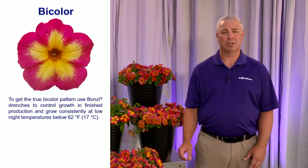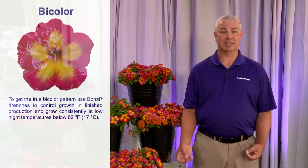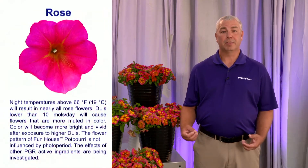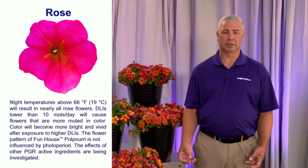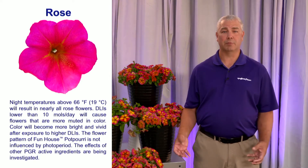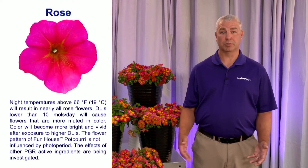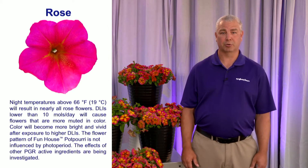They also learned that when temperatures were very warm — say around 66 degrees Fahrenheit during the night — the flower pattern was primarily a rose color. And this was really accelerated when the light levels were very low, say around seven to nine moles of daily light integral, or DLI.